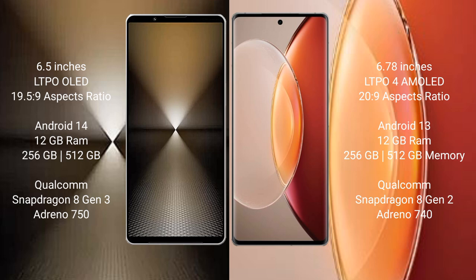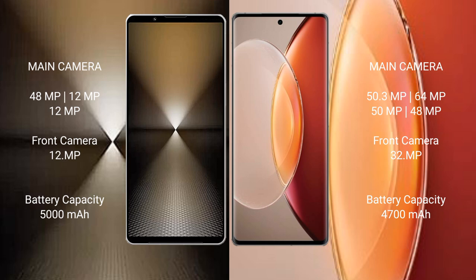Vivo X90 Pro Plus runs on Android 13 operating system, comes with 12GB RAM and 256GB or 512GB internal storage, powered by the Qualcomm Snapdragon 8 Gen 2 processor with Adreno GPU and Dimensity 40.